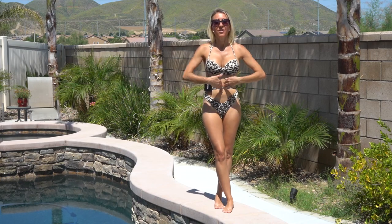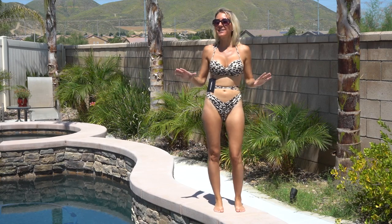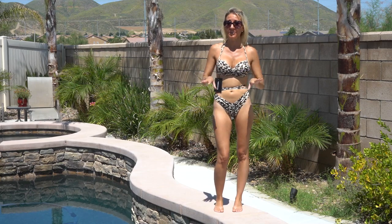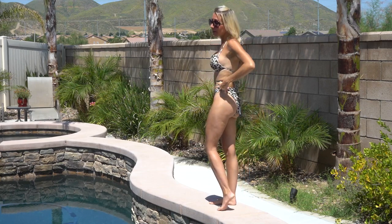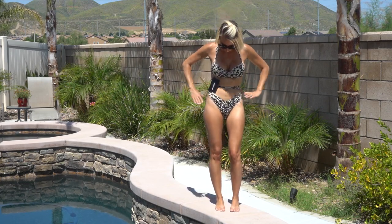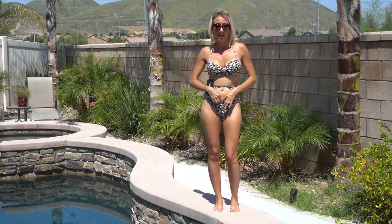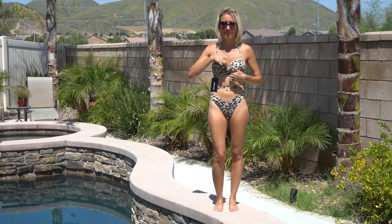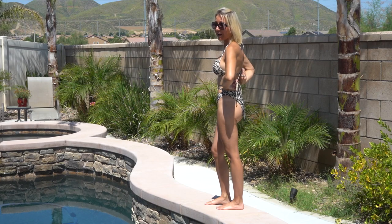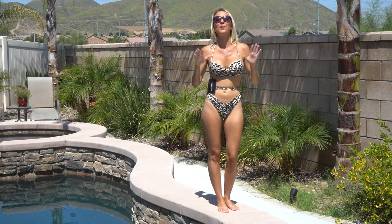This animal print floss bikini is Cheetalicious. Animal prints are definitely trending this season, and I love this bathing suit. The bottoms are a little bit big on me, and this is the smallest size they had, so unfortunately I don't know if this one's going to work for me. But I love the ruched front of the bottoms and the ruched front of the top. The top is so adjustable because of these ties in the middle of your back and around your neck — you can make the top fit perfectly.